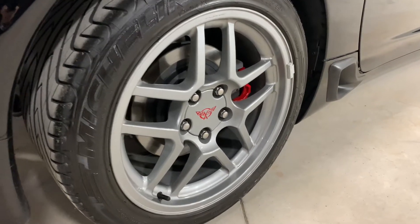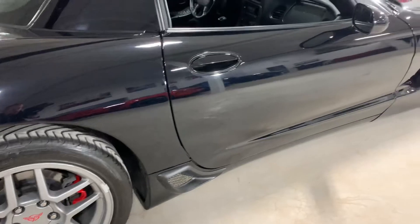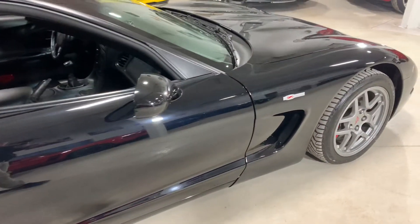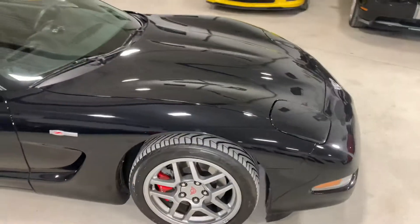Perfect condition wheel here. Look at the gloss — black is oftentimes a hard car to keep clean, but man, they look nice when they are clean.